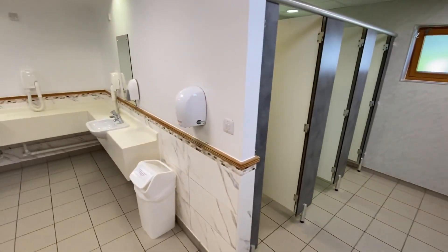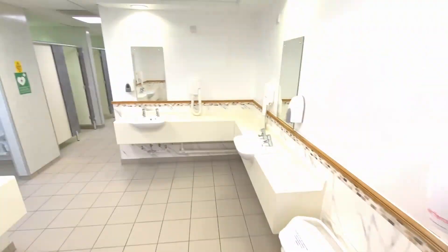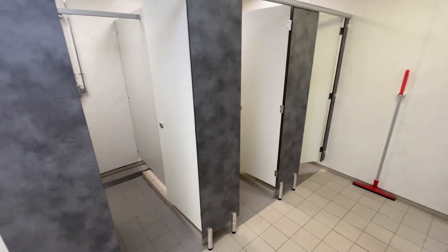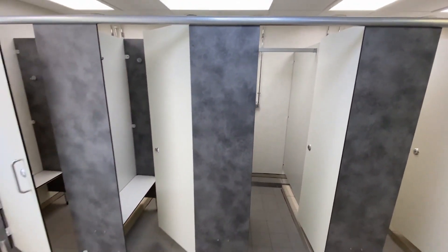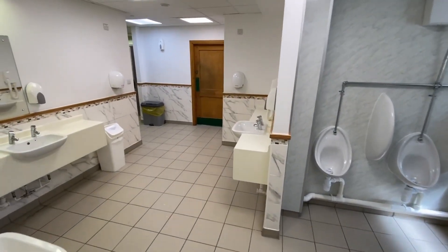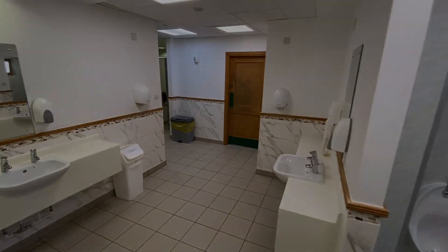Quick tour of the toilet facilities on this site — they're amazing. Absolutely spotless, there you go. They've got all the showers. Lovely campsite.